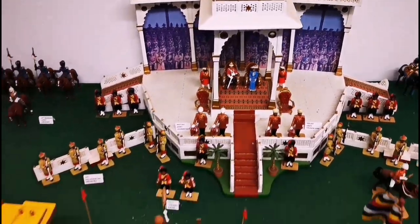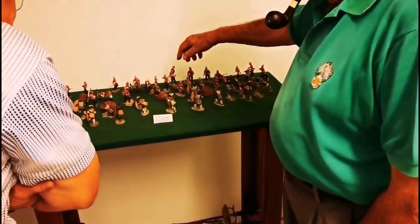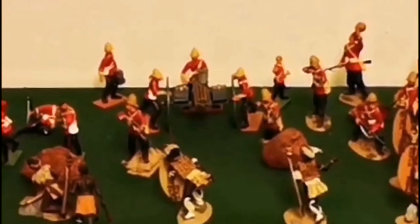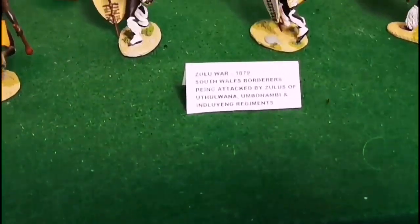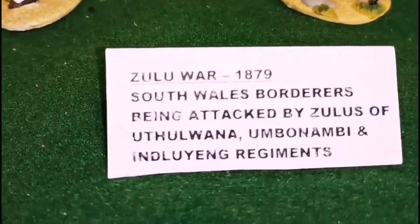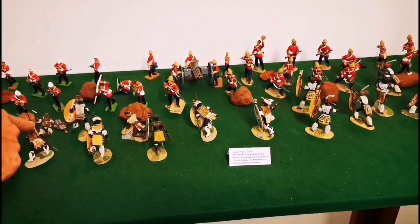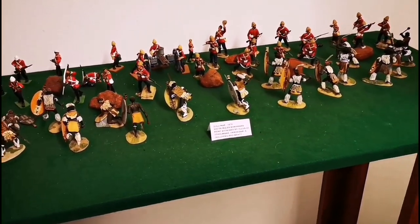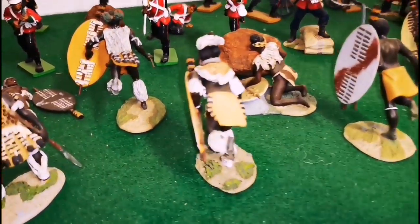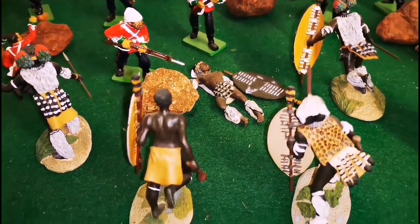Here is the South Wales Borderers with, amongst other things, a Gatling gun, being attacked by Zulu regiments. These are the regiments, and they tell me the costumes they're wearing are correct — the leopard skin here and the feathers. The detail on some of these things is absolutely stunning.